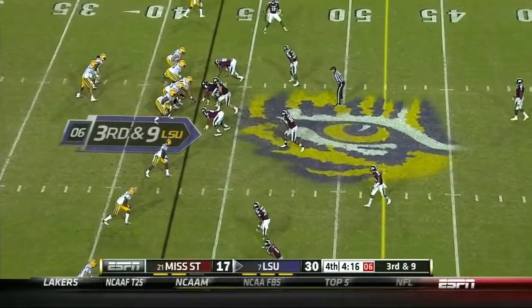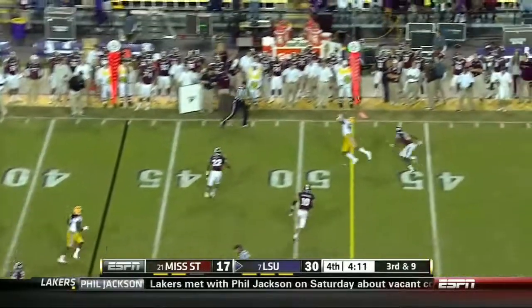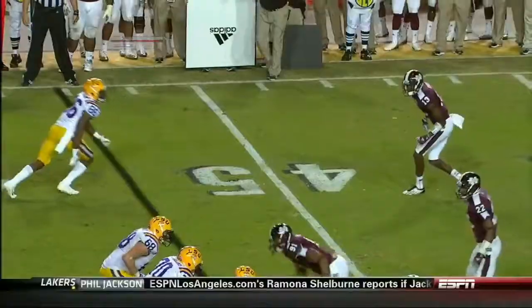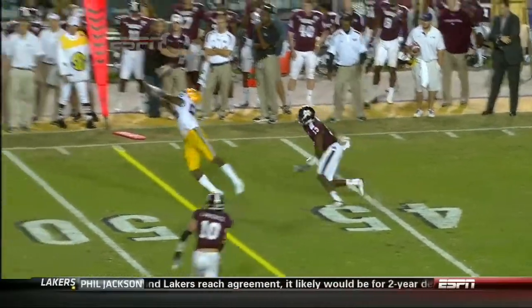He did have the turnover on the punt that was muffed, but that wasn't an offensive mistake. That throw was catchable. Kadron Boone — this one was a little bit high and hot for Boone, but he was open. This is good.